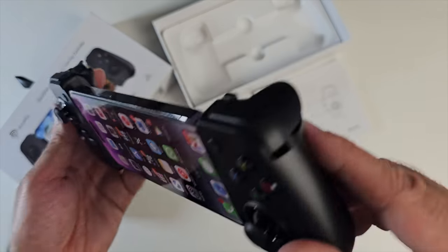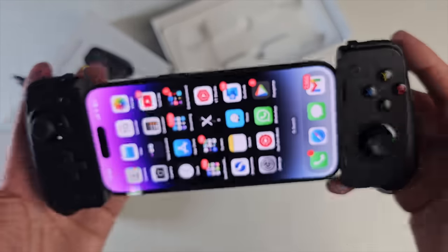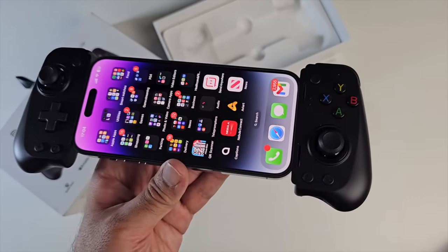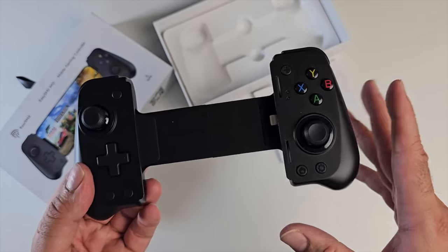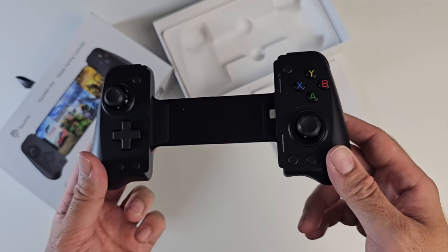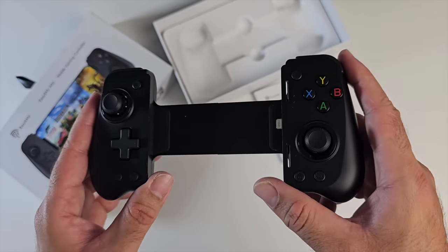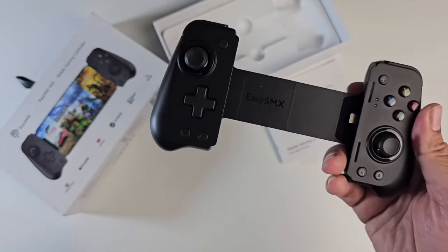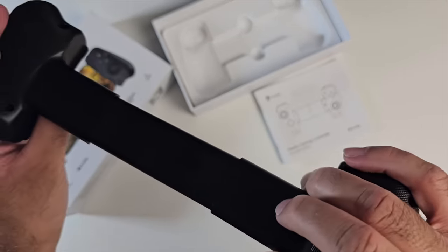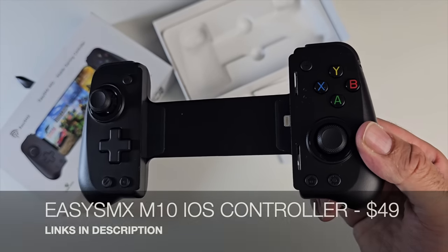It features three-speed turbo, XYBA buttons, plus and minus, and hall effect joysticks meaning no worries about stick drift, plus hall effect triggers for precision accuracy. Unfortunately it doesn't work for games like PUBG or COD Mobile - it's much cheaper than the competition but lacks the advanced features of the Backbone or Razer Kishi, with no mapping software. It does work for game streaming though, and extends far enough to accommodate the Pro Max series. That's the EasySMX M10.